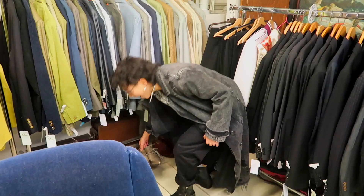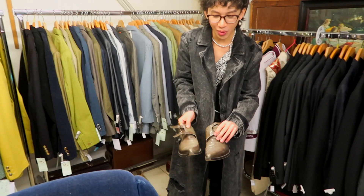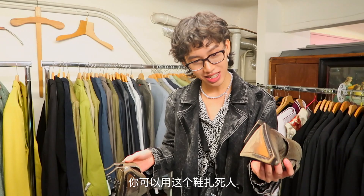Wow, that's so pointy — you could literally kill somebody with this shoe! It's so pointy. So we're at the second store of Humana Vintage, and this is our third and final thrift store in our thrifting challenge in Milan, and we hope we can find some good stuff.